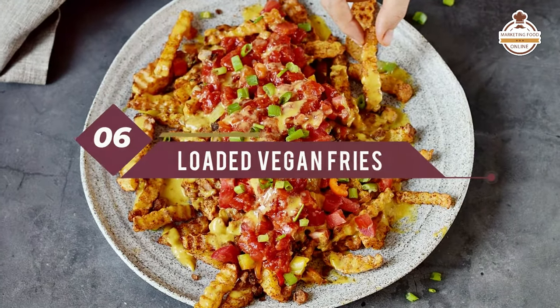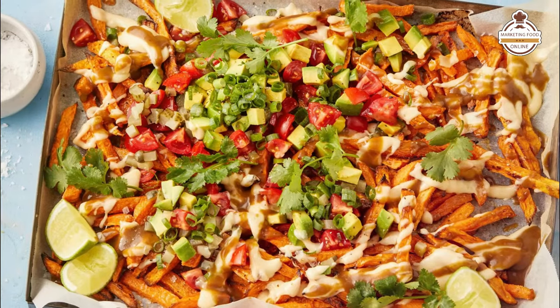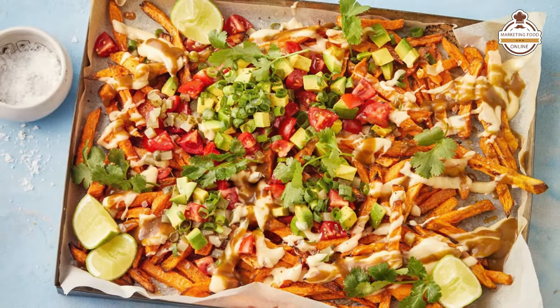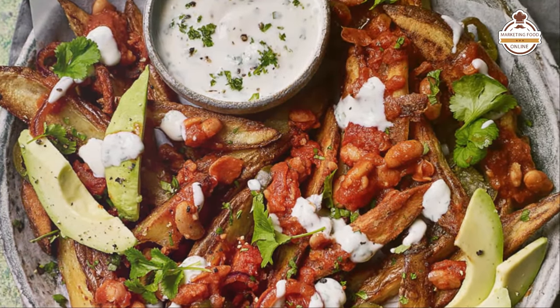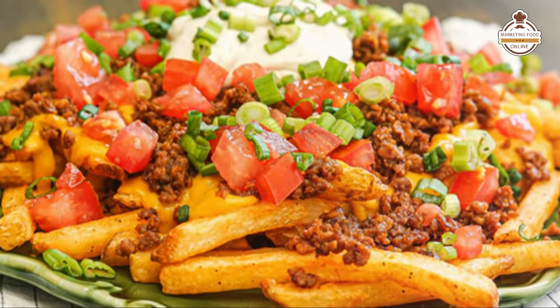Number six, loaded vegan fries. Fries are fantastic because they're potato-based. You can offer a variety of different plant-based cheeses melted over the top, sauces that are completely vegan, and a variety of different toppings — minus any animal-based proteins.